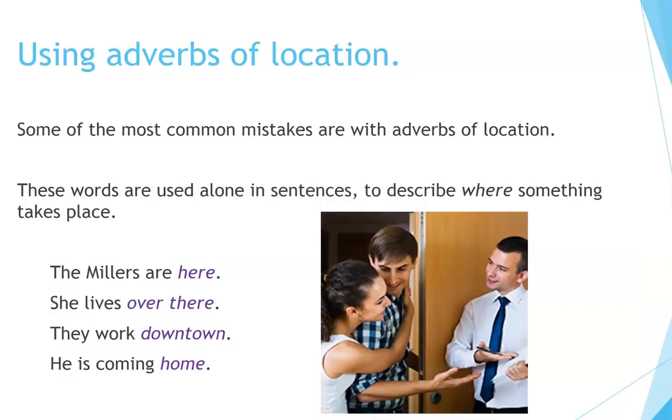Using adverbs of location. Some of the most common mistakes are with adverbs of location. These words are used alone in sentences to describe where something takes place. For example: 'The Millers are here.' 'She lives over there.' 'They work downtown.' 'He is coming home.'